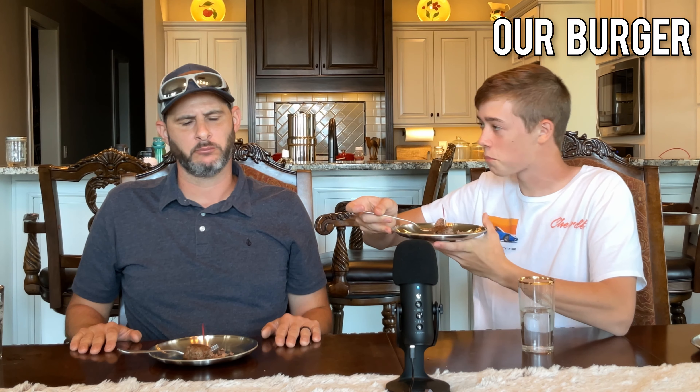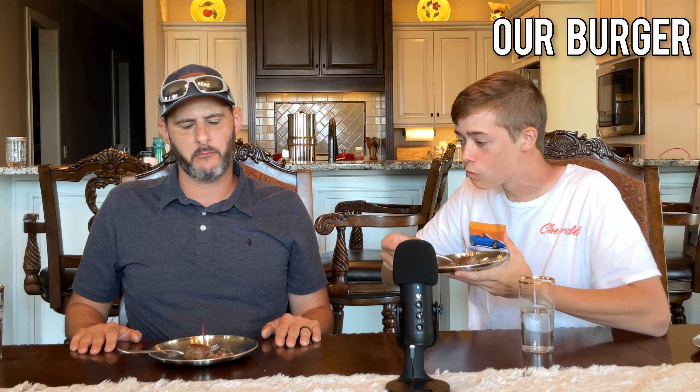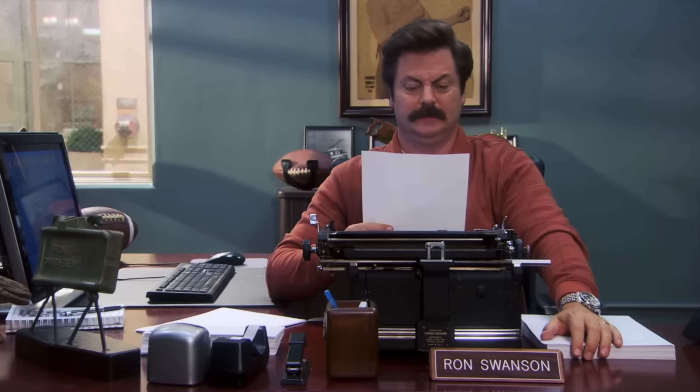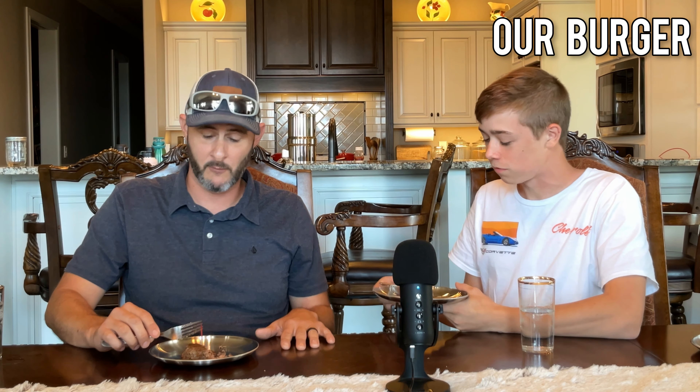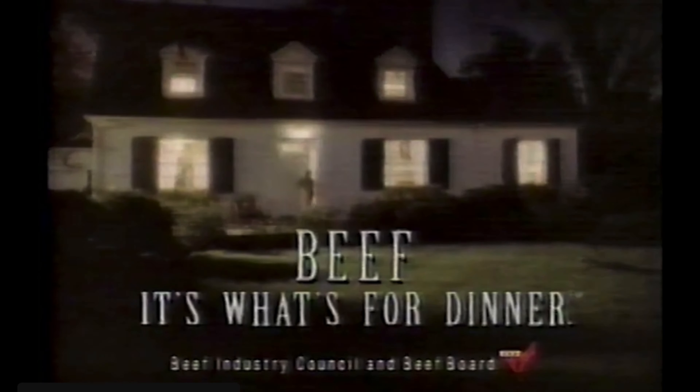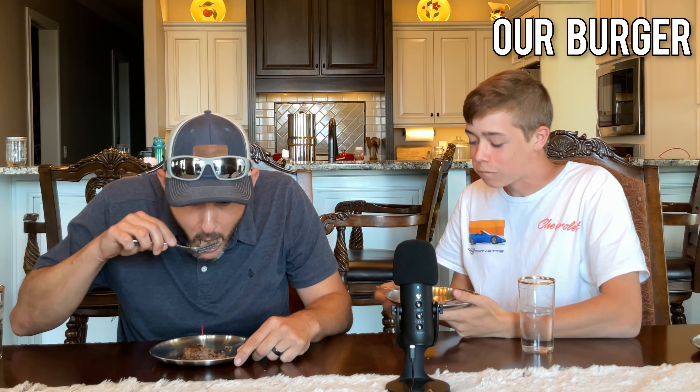I really like this one. This one's definitely good. It's awesome. Vegans, you're missing out — if you don't eat meat, I feel sorry for you. We're all Americans — beef, it's what's for dinner. Burger number three, done.